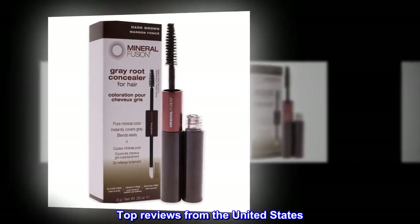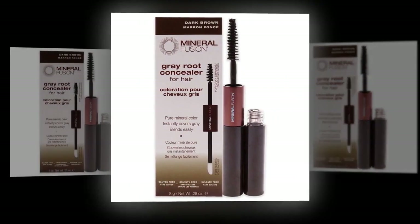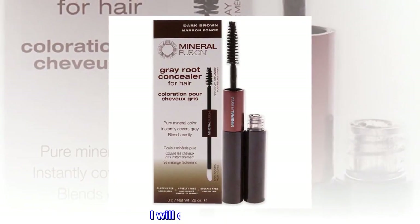Top reviews from the United States. I love it. This product really works. I've been using this for more than a year now and it saves me from having to color my gray hair in the salon often. I will continue using it.